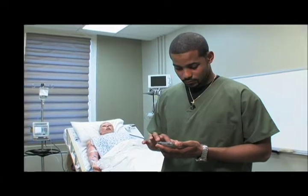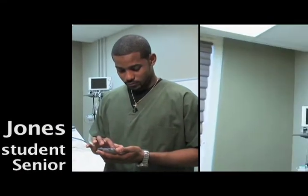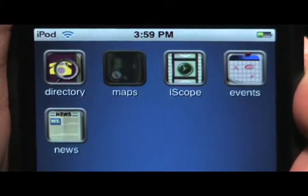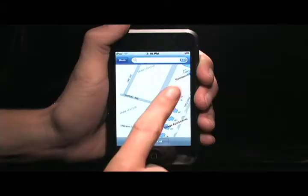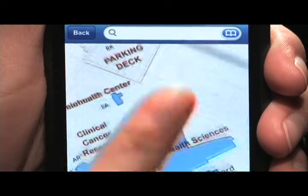If I'm lost on campus, I can go on here and look — obviously I'm not going to have a laptop on me. Like today, I didn't know where the simulation lab was, but if I would have had this I could just go on here and see where my location is on campus and where I need to go, so it's a very helpful application.